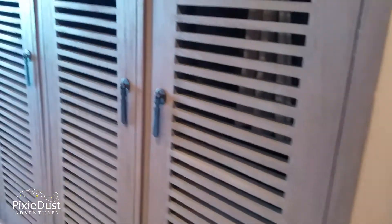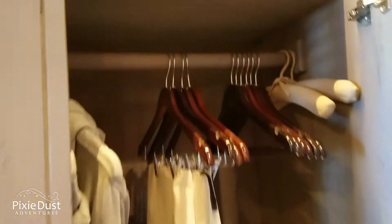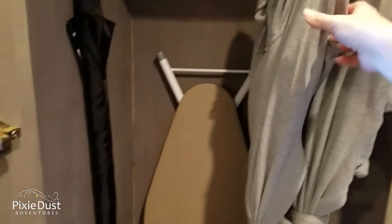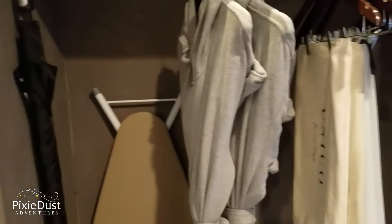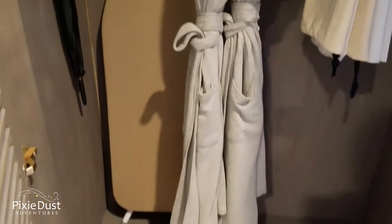Here on the right we have the closet with the standard things you'd find at all-inclusives. But these robes are not standard — they're so absorbent, and I love the cotton feeling of them. There's also an umbrella and an ironing board — because sometimes we need the umbrella.